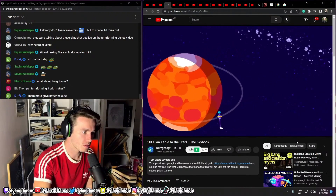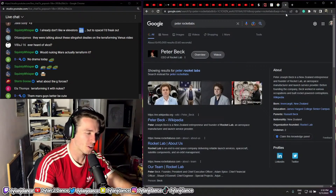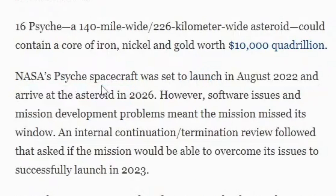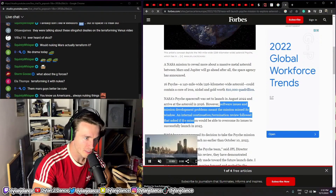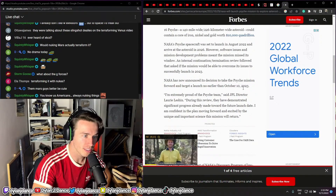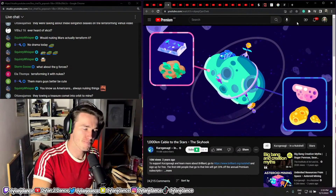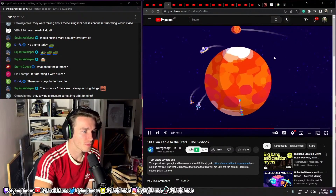Starting from low Mars orbit, a tether could boost ships to the asteroid belt. The first craft sent to a new asteroid would need rockets to slow down. Did you guys see NASA just planned a trip to a quadrillion dollar asteroid? An asteroid worth more than the global economy - 10 quadrillion dollars. It was set to launch in August 2022 and will arrive at the asteroid in 2026, however software issues and problems meant the mission missed its window, with an internal continuation termination review. It's re-planned for no earlier than October 2023. Subsequent arrivals might find a tether waiting to catch them and send them back for free. Getting to asteroids cheaply is a major factor in opening up the resources of the solar system - precious metals and valuable minerals could be delivered to Mars just weeks after they were cut out of their asteroid, the perfect building blocks for our interplanetary civilization.